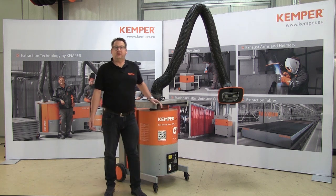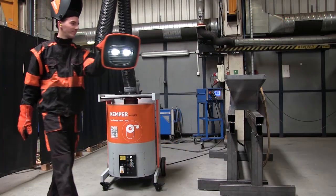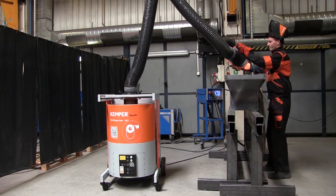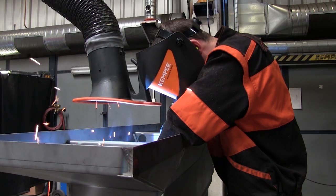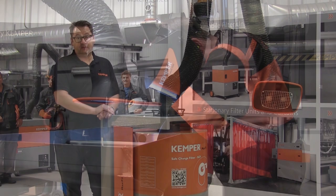A warm welcome to the product video from MaxiFill, the mobile welding fume extraction unit from Kemper with the largest filter surface area. Over the next three minutes I would like to present to you the MaxiFill with all its advantages and properties stage by stage. The device is especially suitable for regular use when welding with medium smoke and dust quantities.